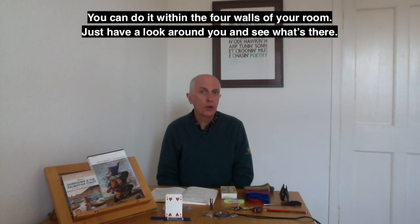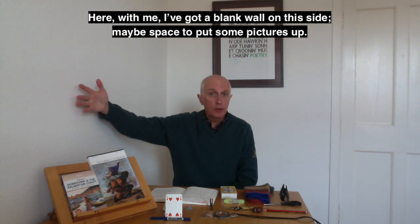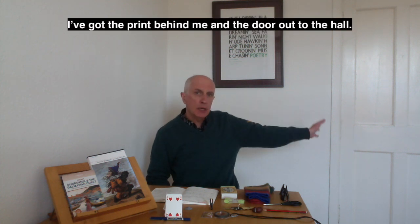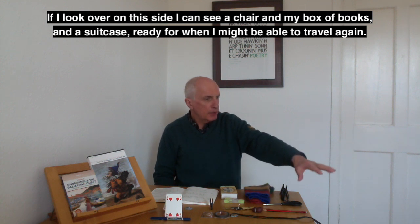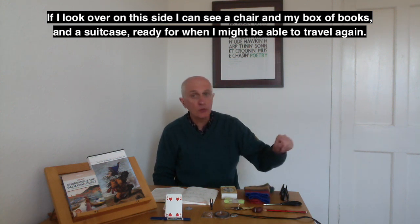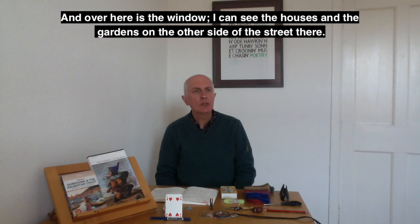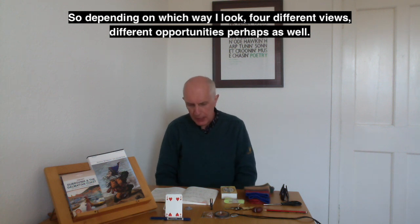Just have a look around and see what's there. Here with me I've got a blank wall on this side — maybe space for pictures. I've got a print behind me and the door out to the hall. On this side I can see a chair, my box of books, and a suitcase ready for when I might be able to travel again. Over here there's the window — I can see the houses and gardens on the other side of the street. Depending which way I look, different views, different opportunities perhaps.